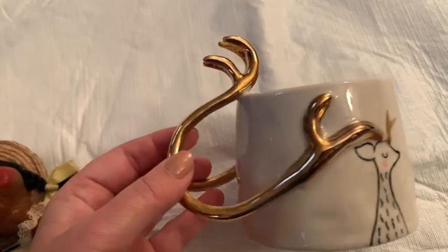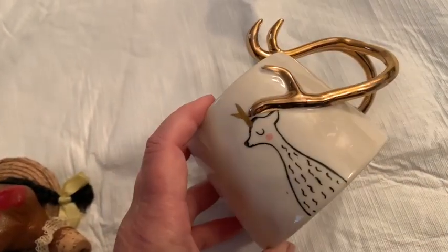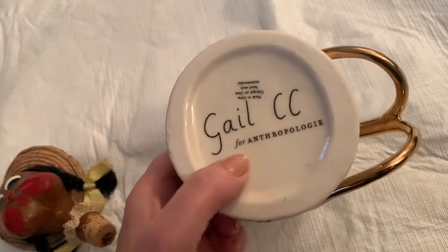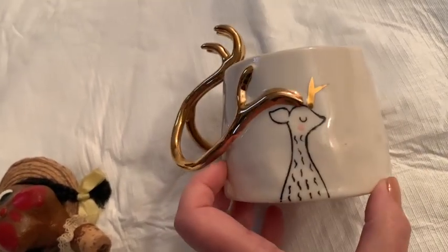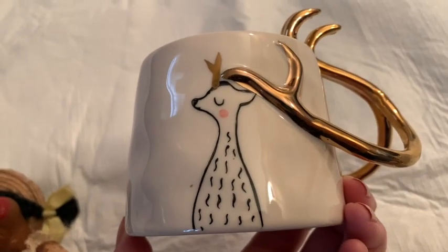I got this for a dollar. It looks like it'll be plenty fun to ship because of that handle, but how cute is this? This is Anthropologie. Sometimes Anthropologie stuff sells very very well, so that's why I got this — a dollar at a yard sale, maybe 50 cents. It's in perfect condition, no chips, no issues. Hopefully I'll be able to make a couple bucks on that.